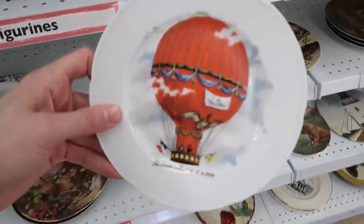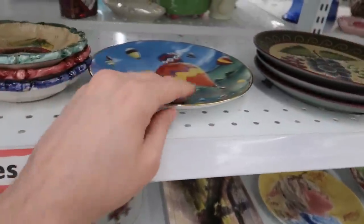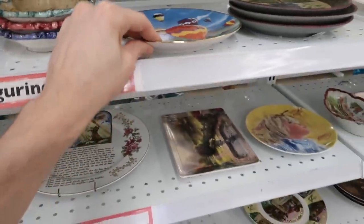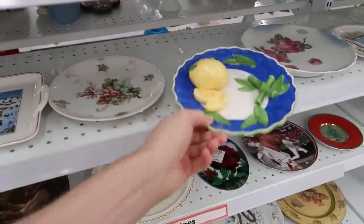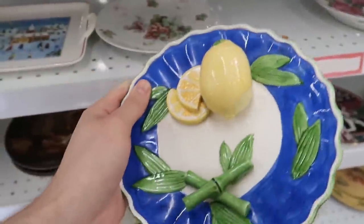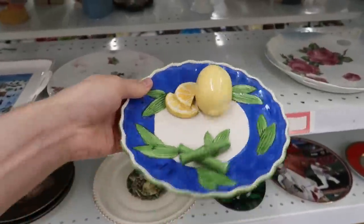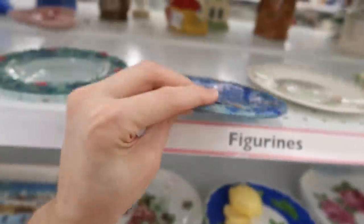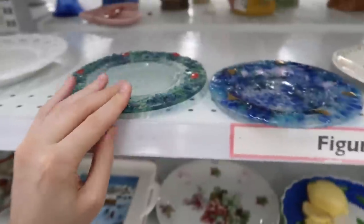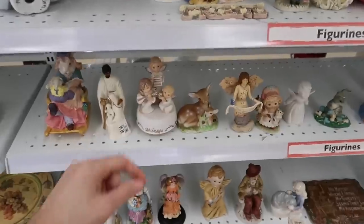Hey look, there's hot air balloons - I just did a video a while ago where I bought a hot air balloon plate, and here's another one. I only mention them because it's kind of like my logo. What are you supposed to be - just a wall decal? You can't even be hung without a plate hanger. There are some more items up here, and oh my - all the angels! Here's a deer just hanging out.